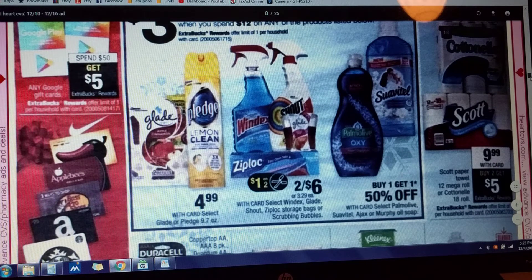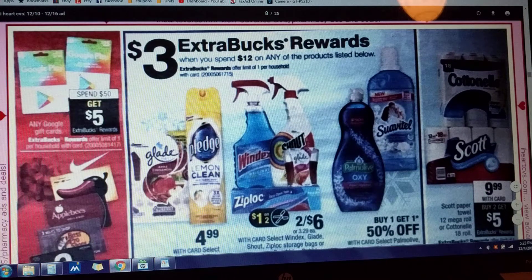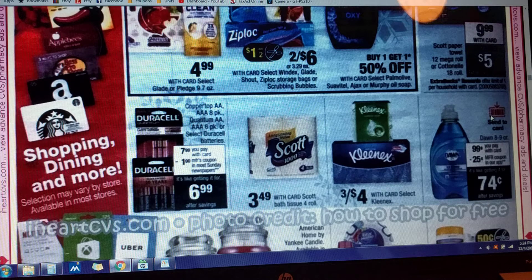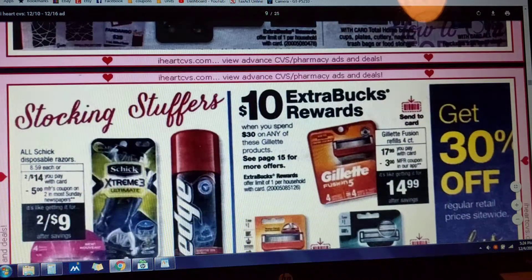Spend $12 and get $3 back on any of the products listed in this area. We're also going to be getting some Glade coupons, and there are Shout and Windex coupons out there. The Cottonelle 18-roll and Scott Mega Roll 12-count paper towels are going to be priced at $9.99 this week — buy two and get $5 in Extra Care Bucks. Don dish detergent is $0.99 with a $0.25 manufacturer coupon in the app. The Kleenex deal, 3 for $4, is back again.